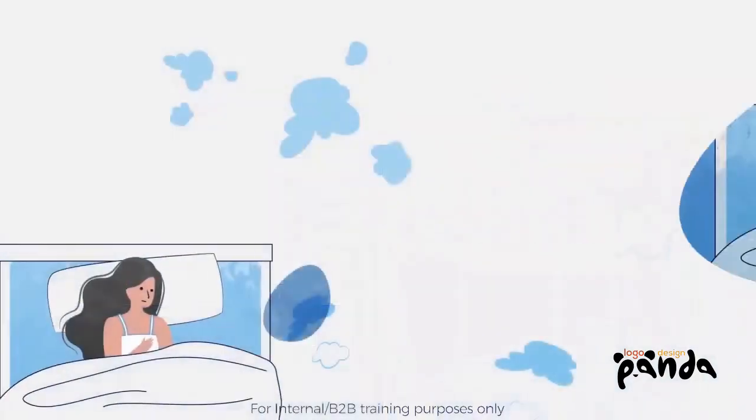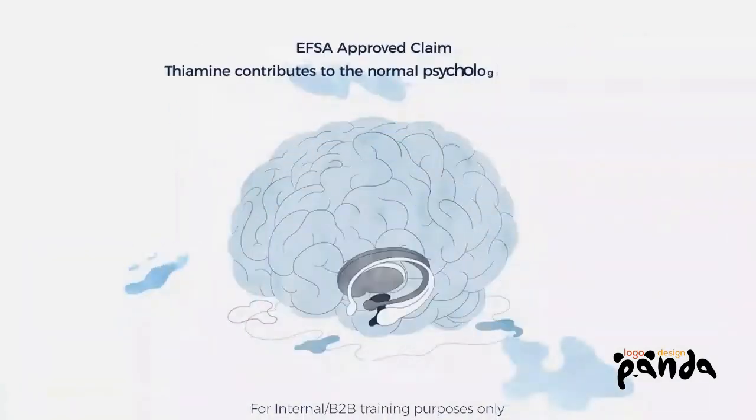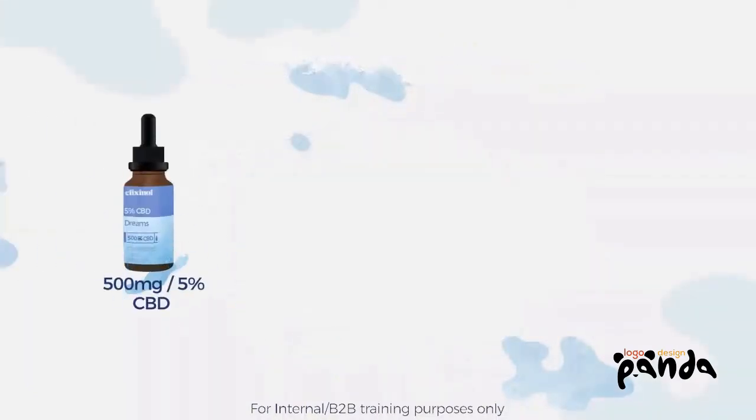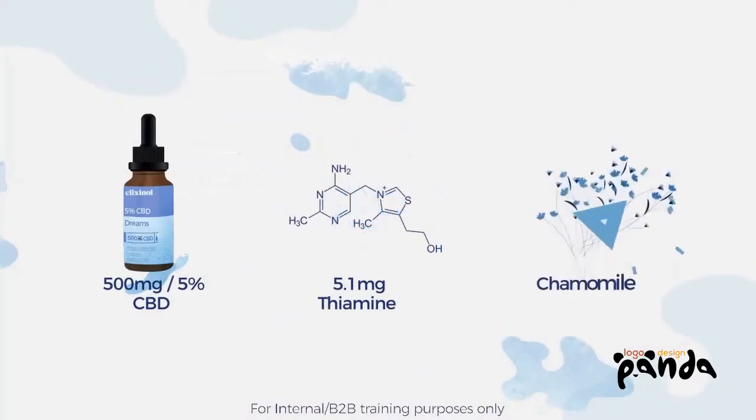Dreams. Are you looking for a restful night? Our Dreams Blended Tincture supports normal psychological function. Containing 500mg of CBD, 5.1mg of Thiamine, and Chamomile.